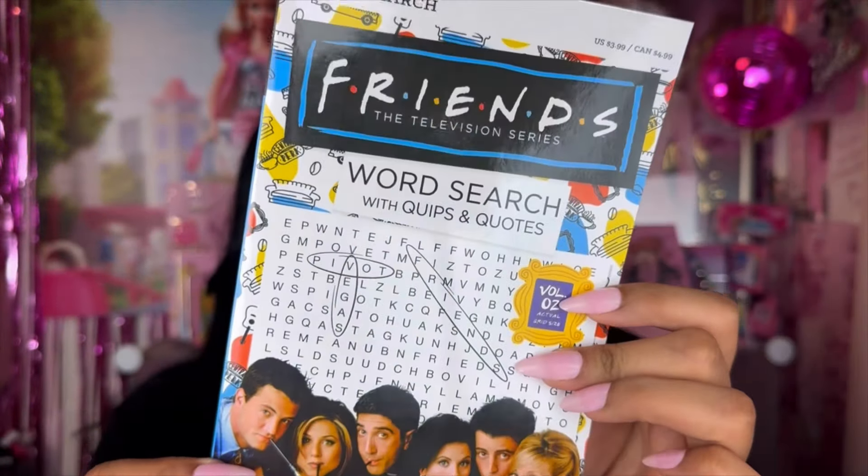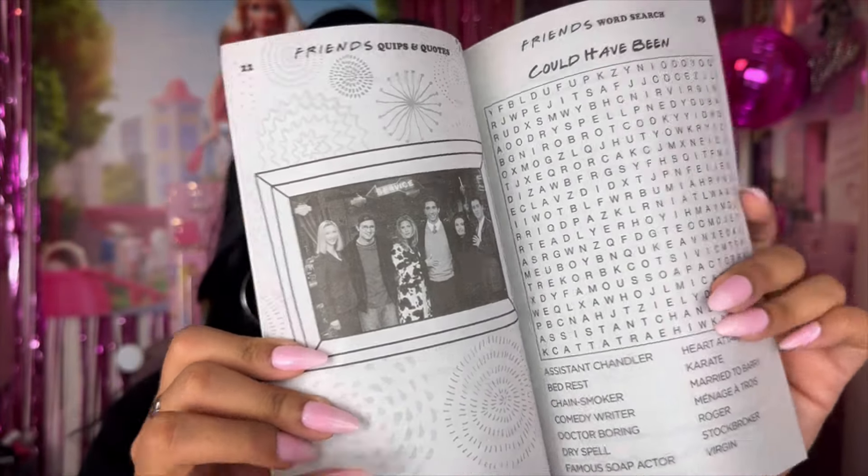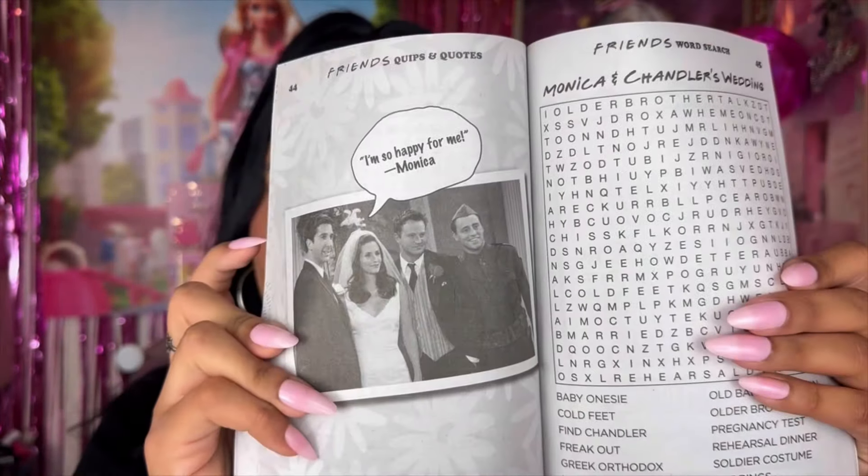I also saw this — not that I watch the show, but let me know if it's good. A lot of people love it; I just never really got into it. This is the Word Search Friends: The Television Series, with quips and quotes. So if you're into the show, they have this little word search moment at Dollar Tree, and it has pictures and stuff. It's rather cute.